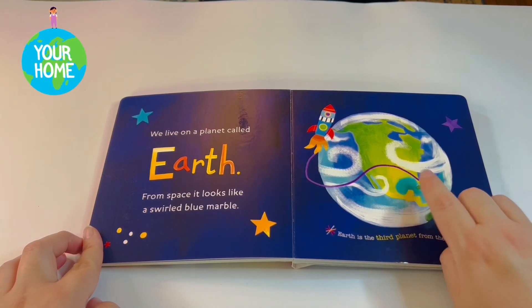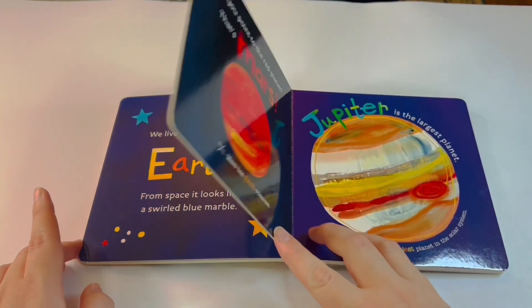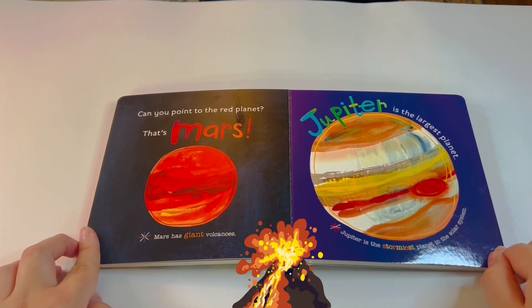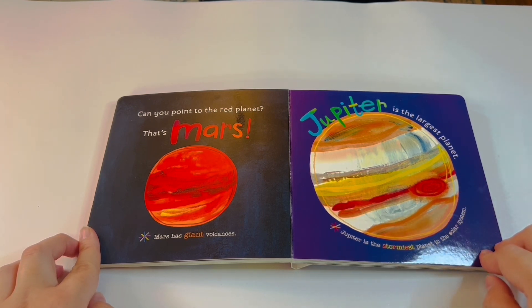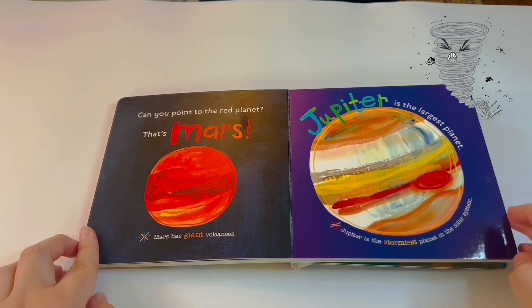Earth is the third planet from the Sun. Can you point to the red planet? That's Mars! Mars has giant volcanoes, and Mars has the tallest mountain in the solar system. Jupiter is the largest planet and the stormiest planet in the solar system.